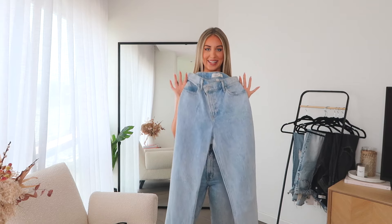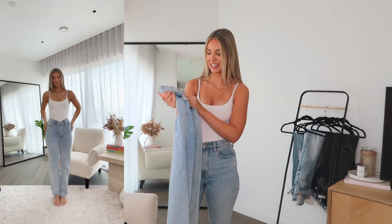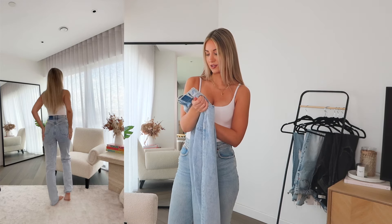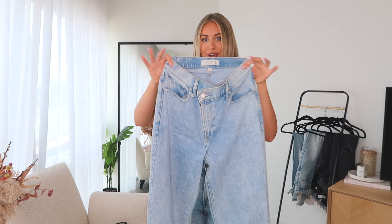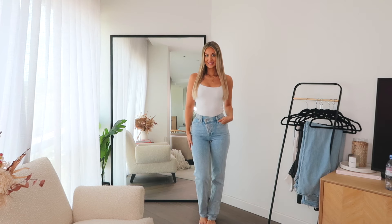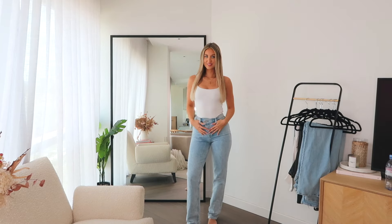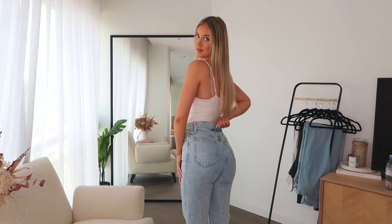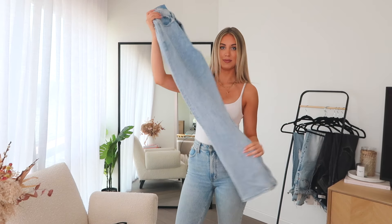Another pair of Abercrombie jeans — a lot of my collection is Abercrombie, I've been collecting them for years. When you love the fit of something, you just get it in so many different styles. These are the 90s Straight Ultra High Rise in Curve Love. I love these because they have a slightly asymmetric waist. They're a straight leg, slightly longer than the pair I've got on right now, and they have a slight stretch to them so they feel really comfortable. I got these in a 26 waist, long length.